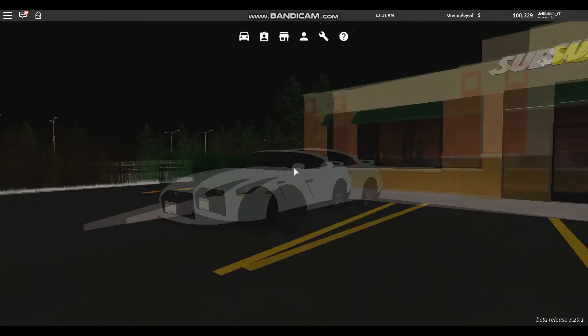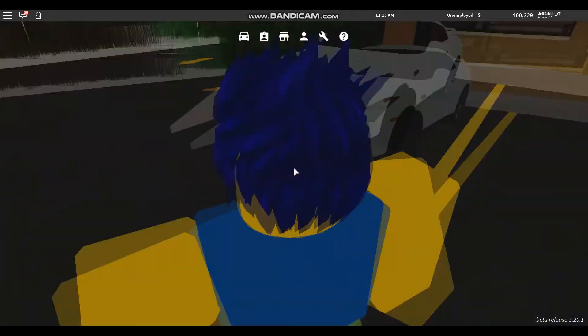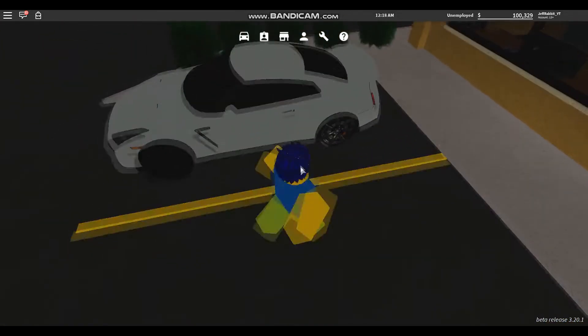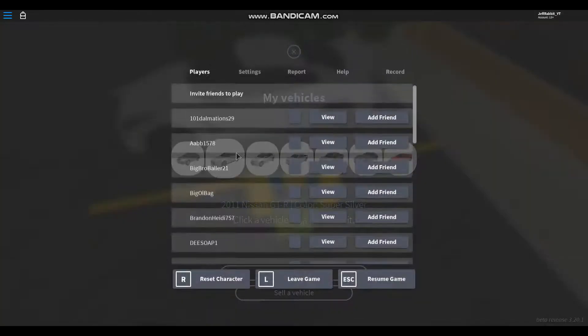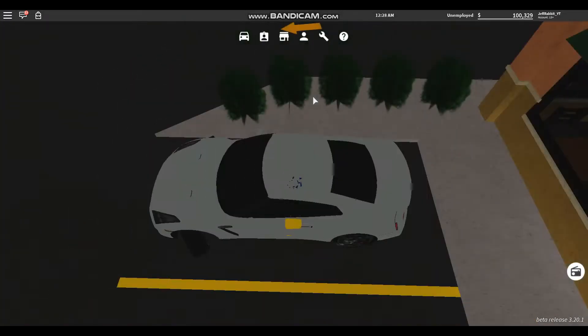Hello everyone, today I'm going to be reviewing another car and this one is the Nissan GT-R 2011. Not sure how much it cost — I don't know, all I know is it's from 2011. And if you thought the SS was fast, check out this car.